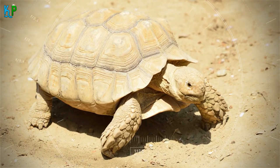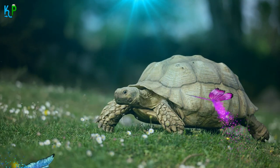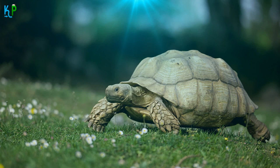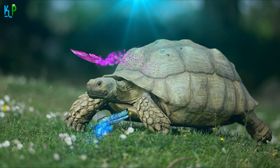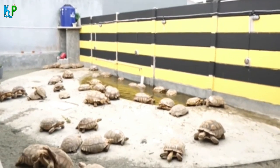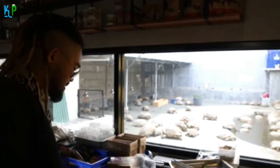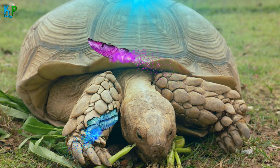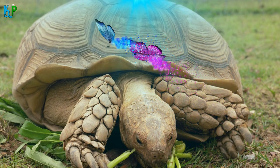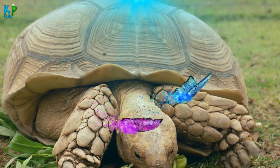Fact 1: Where do they live? Though sulcata tortoises are natives of the Sahara Desert, they can also be found in arid and semi-arid grasslands, hot savannas, and scrubs across northern Africa. They are known to survive well in harsh conditions, digging burrows up to 10 feet deep to escape the heat. These tunnels are cool and damp, and their regulated urine system prevents dehydration in hot conditions.